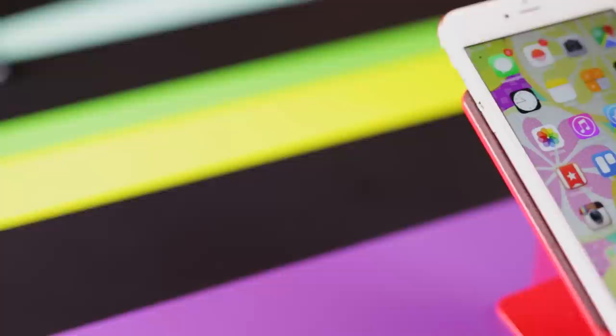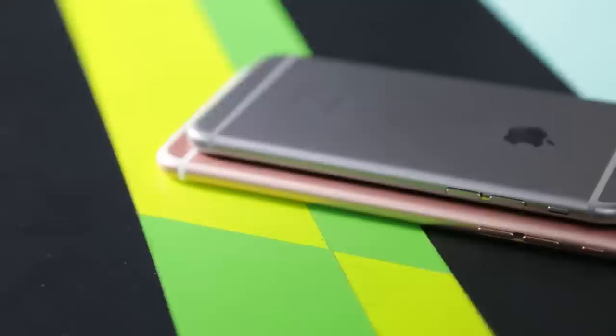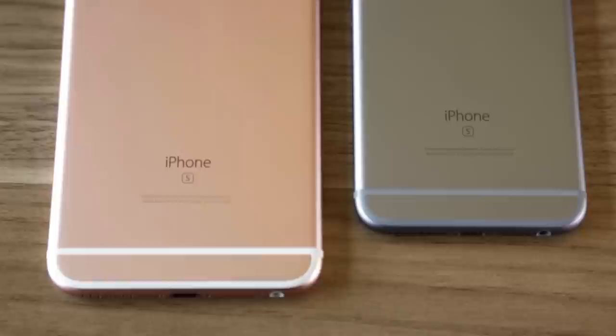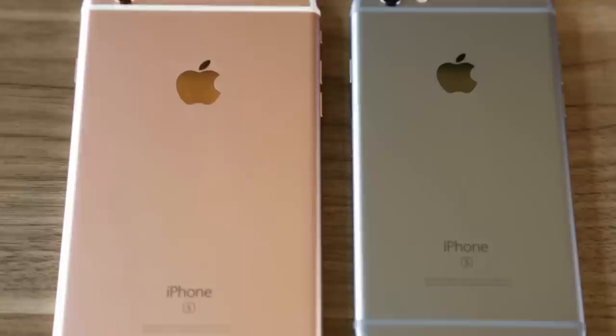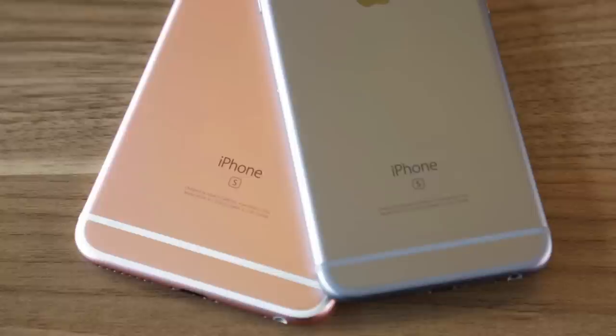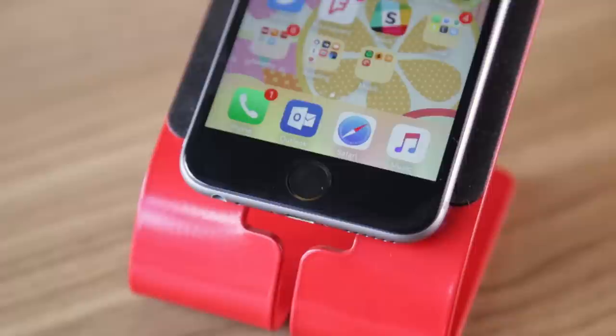There's a cliché that likens Apple's iPhone releases to the swinging of a clock's pendulum. The tick is the release of a whole new iPhone with a brand new design and plenty of fanfare. The tock is when Apple releases an S model, like the iPhone 6S and 6S Plus. The iPhone 6S and 6S Plus are easily the best iPhones Apple has ever made, and if you're itching for an upgrade, there's really no reason to wait.